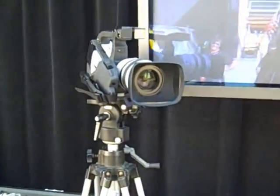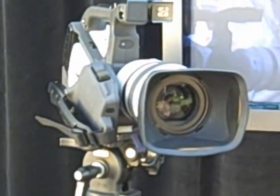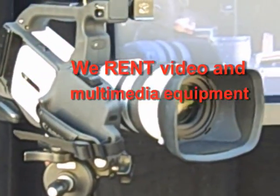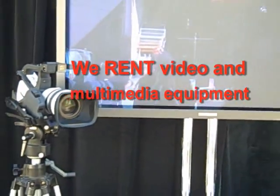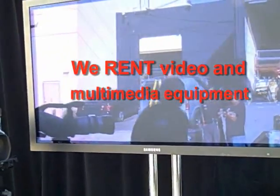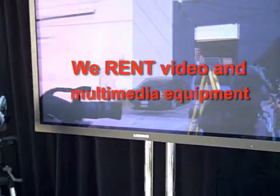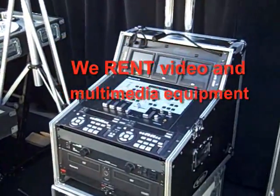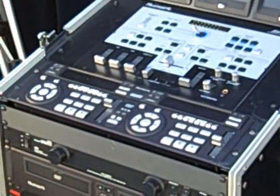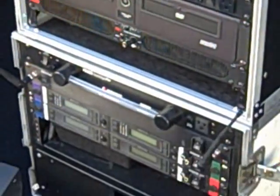High-end cameras — this is a Canon XL2 camera. We can also supply HD cameras. We have plasma screens in all different sizes, anywhere from 42 to 60-inch plasmas, flat screens, and LCD panels. We've got video mixers. This is a complete video production package: three monitors, video mixer, dual DVD player — it even has an amp and speakers built in.